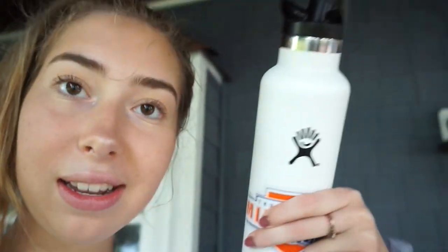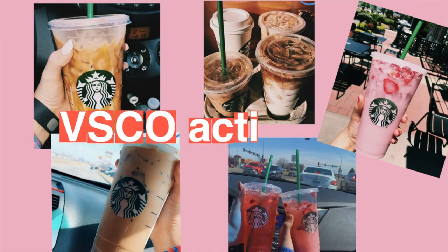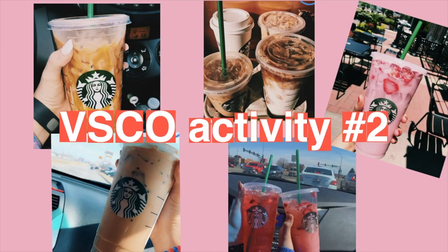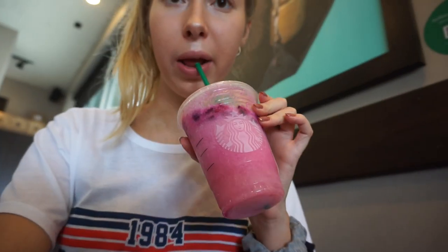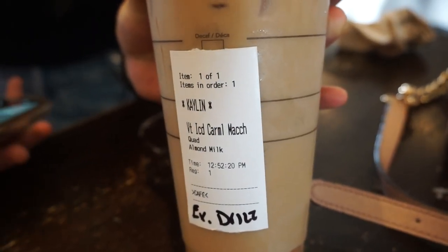My friend came over and gave me the Hydro Flask, so now I'm an official VSCO girl. And we got Starbucks! I got this dragon drink — it looks like this because I got almond milk. And my friend got a caramel macchiato. Would this be a VSCO video if we didn't film the drinks? I had to record it.